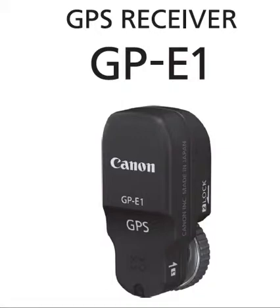The GPS GP-E1 attaches to the 1DX camera only. They have another GPS device — I think it's the E2, I'll have to check — that fits on top of the 1DX and the 5D Mark III, and I believe the 7D as well. But this one right here is specifically for the 1DX, and it also works on the new 1DC.